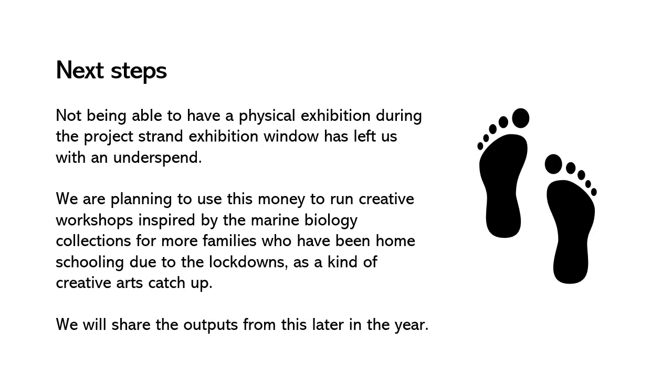Not being able to have a physical exhibition during the project strand exhibition window has left us with an underspend. We are planning to use this money to run creative workshops inspired by the marine biology collections for more families who have been homeschooling due to the lockdowns, as a kind of creative arts catch up. We will share the outputs from this later in the year.